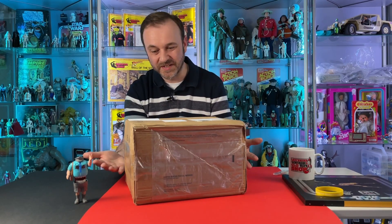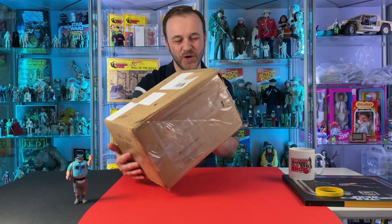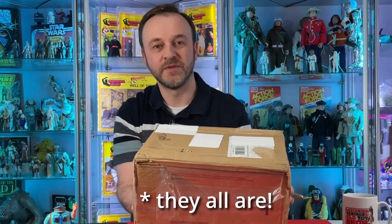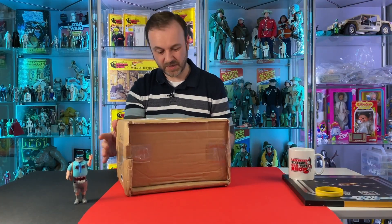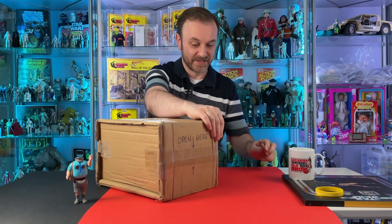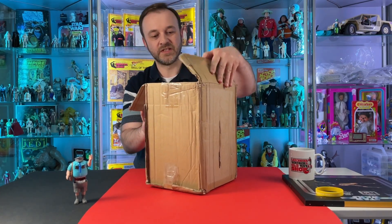I have no idea what is in here. It is a complete surprise. Now it does say 'open on other side' on one end of this box. Thankfully on the other end it says 'open here.' If it had said 'open other side,' this could have been quite a long, dull video. This parcel is a complete surprise — I have no idea what's inside. I'm intrigued to see what is in there. Let's just cut this end open and see what we've got inside.